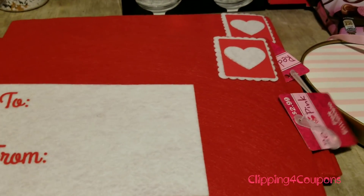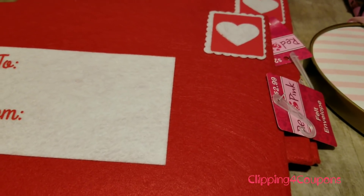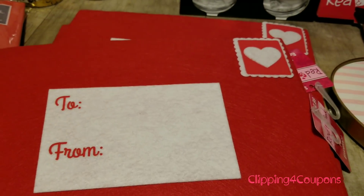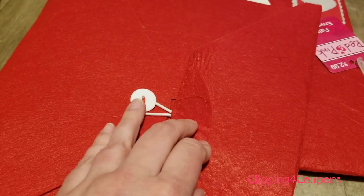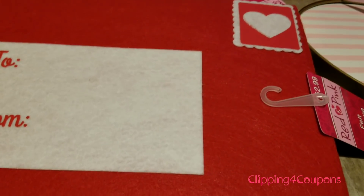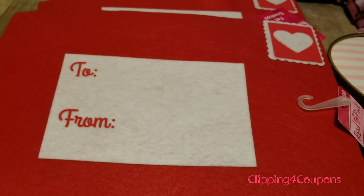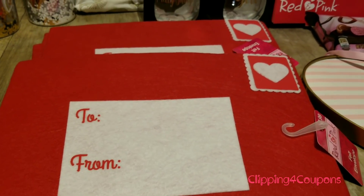I also picked up these — I kind of debated whether I wanted to pick them up or not but I decided to anyway. These are huge felt envelopes and as you can see they have a little button tie. I thought these were really cute and they weren't that expensive — just $0.29, regular price $2.99. I did pick up a few of those.